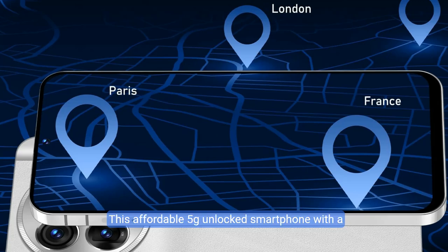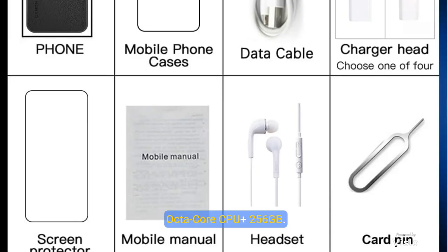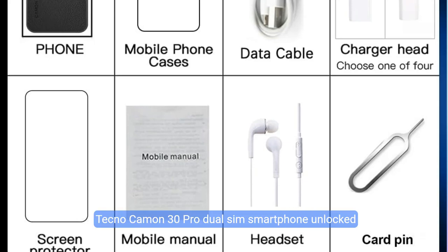This affordable 5G unlocked smartphone features a large 6,800mAh battery with 30W Fast Charging, which can well meet your power needs throughout the day. GPS navigation will direct you to the right destinations.